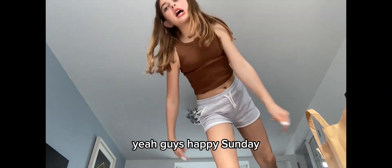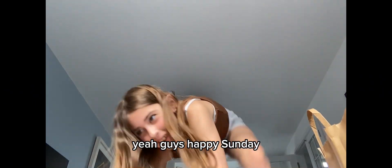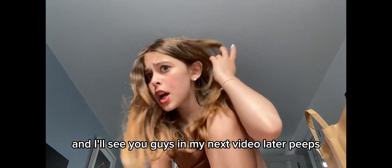So yeah guys, happy Sunday and I'll see you guys in my next video. Lady peeps!